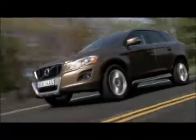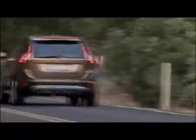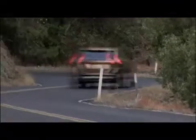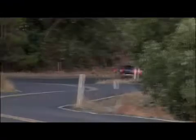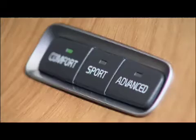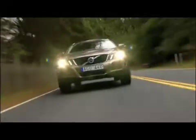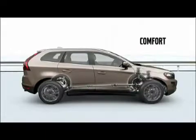Above and beyond these fundamental qualities, there's a continuously controlled chassis concept, or 4C for short. 4C offers the driver a choice of three handling modes: comfort, sport and advanced. The comfort setting effectively isolates passengers from uneven road surfaces with flexible dampening and gentle body movements. This setting is also ideal for slippery roads.